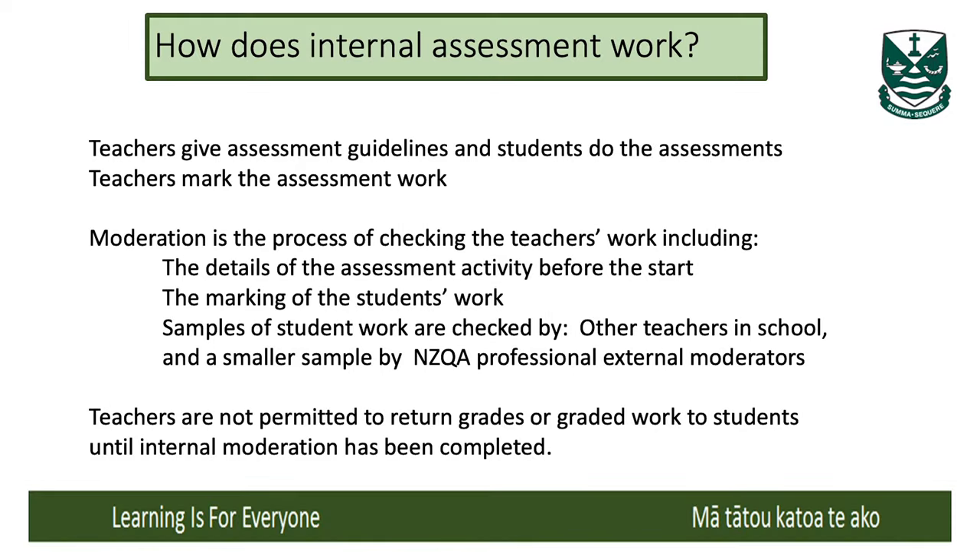Every subject will have some form of internal assessment. In science it could be a two-period lab experiment; in history or English it could be an essay. Different subjects have different ways of assessing students — it's not like the old days when you sat in a classroom for an hour or three hours in a particular exam. Things are far more flexible now to meet the requirements of student needs.